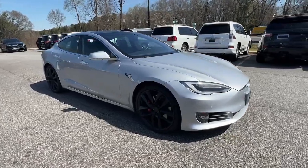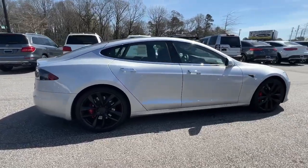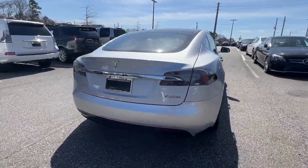You will love the features of this 2018 Tesla Model S. This vehicle still has fewer than 15,000 miles on the clock, so it won't last long.